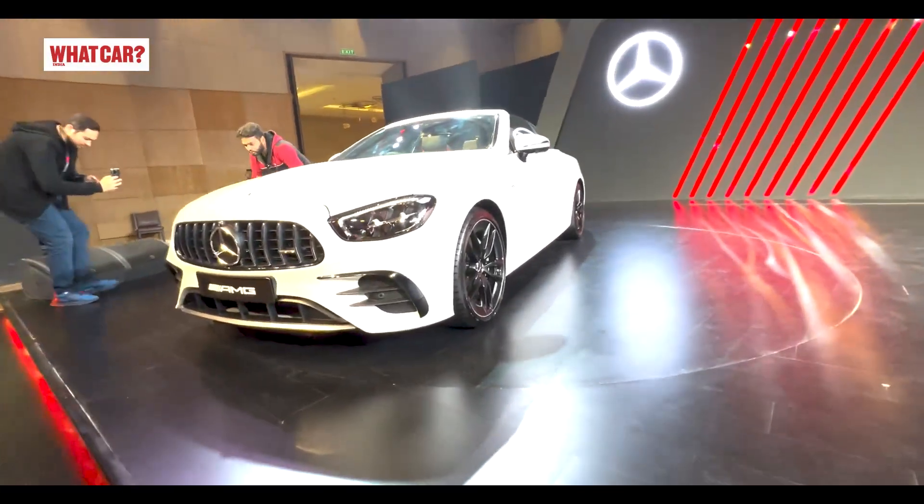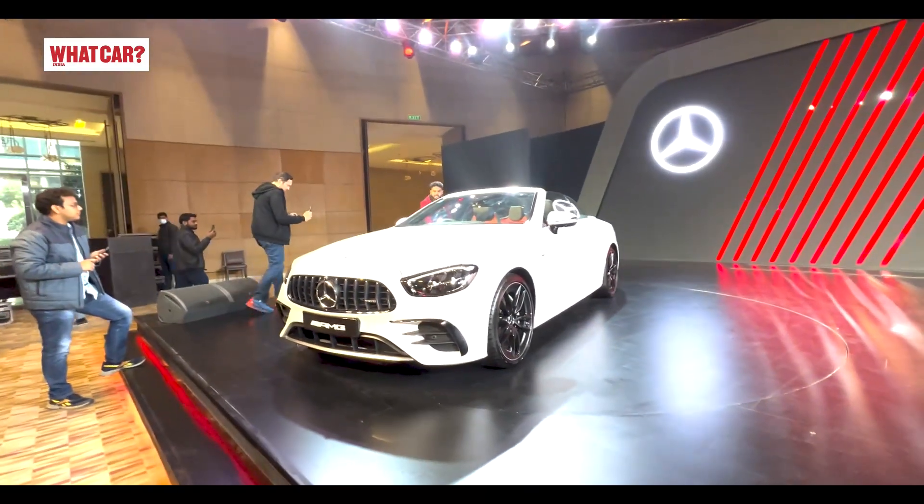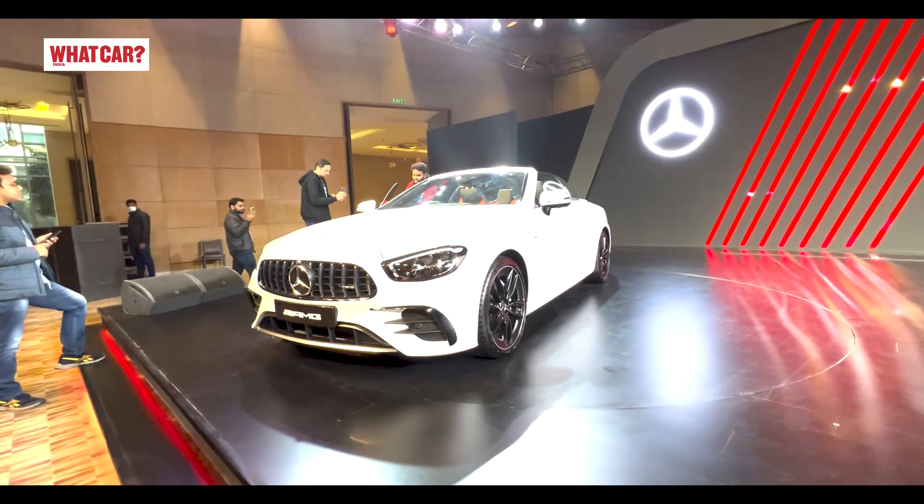Hello and welcome to WhatCar India's friendly guide to cars and advice. This is the Mercedes-Benz E53 AMG 4Matic Plus Cabriolet.